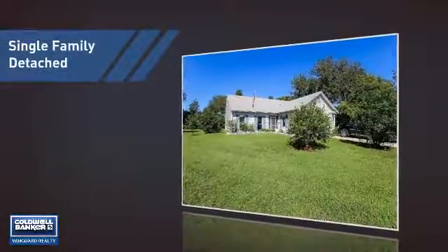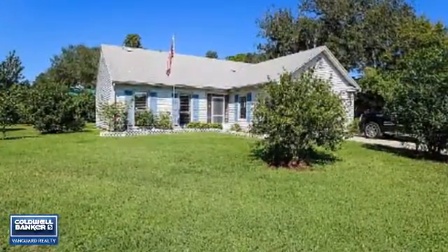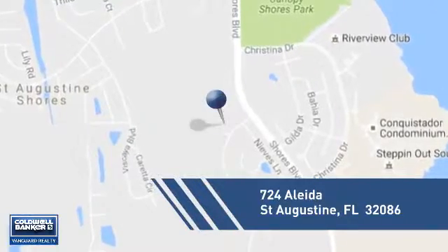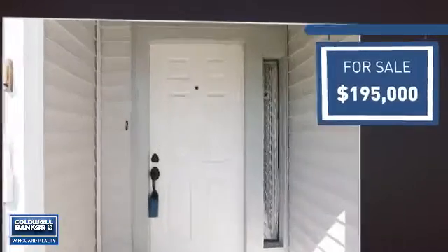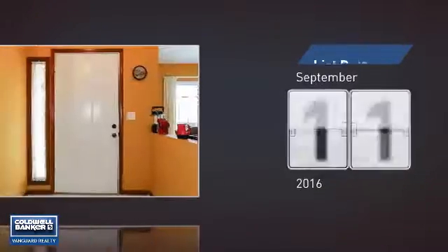This home is a great choice for those looking for comfort, convenience, and the privacy of their own home. And it's located in this area. Currently listed at just under $200,000, it just went on the market this month.